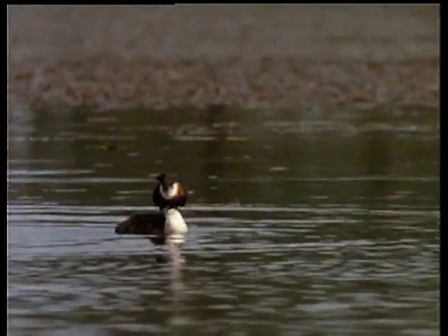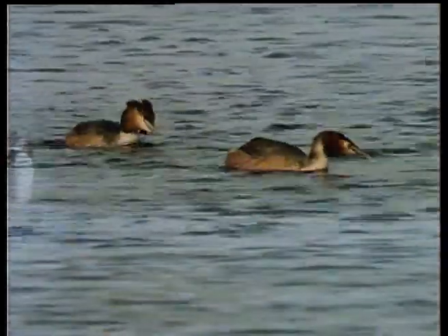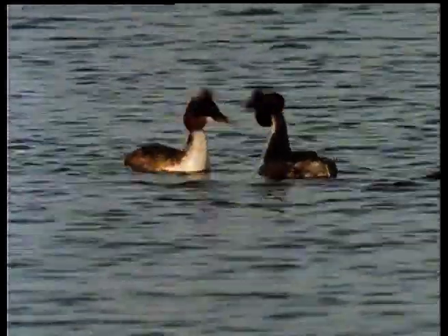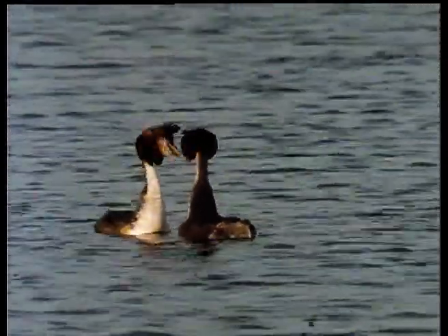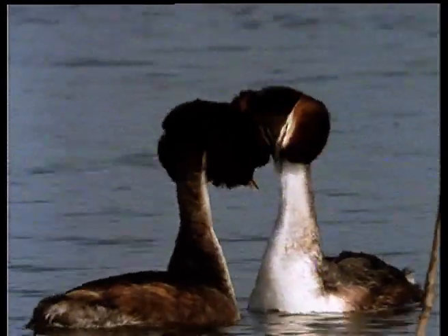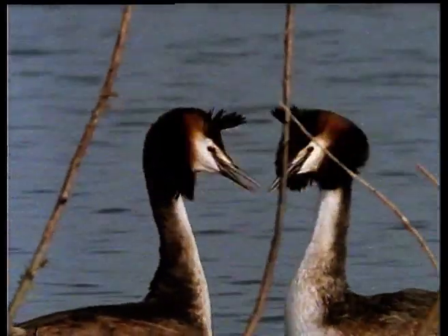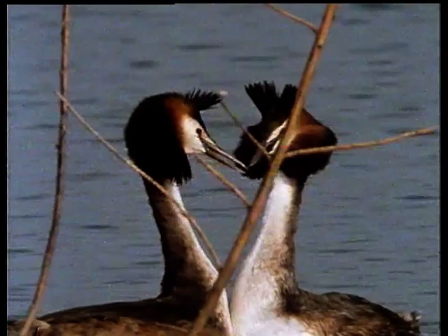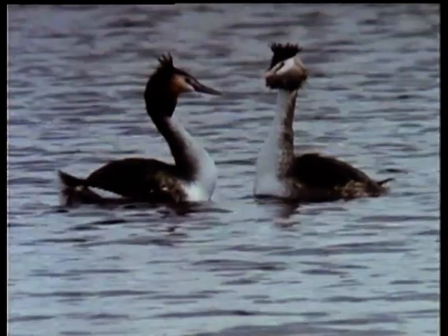Once their territorial disputes have been settled, the birds concentrate on courtship. The grebe ballet follows a strict routine. Turning to face each other, the dance begins with some head shaking. This is the most common display and is repeated throughout the performance. After a while, they symbolically preen the feathers on their backs.